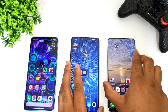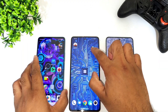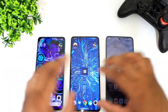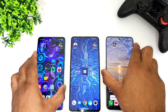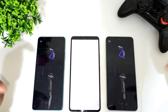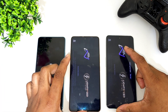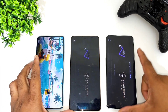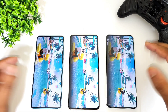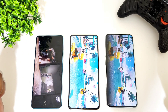Let me do a quick speed test comparison between all three smartphones to see the overall difference in speed. First, I'll clear everything from the background RAM management so all apps are completely clear. Also, I am not using any kind of high performance mode — all three smartphones do have a high performance mode available in settings to boost performance, but right now it is disabled.